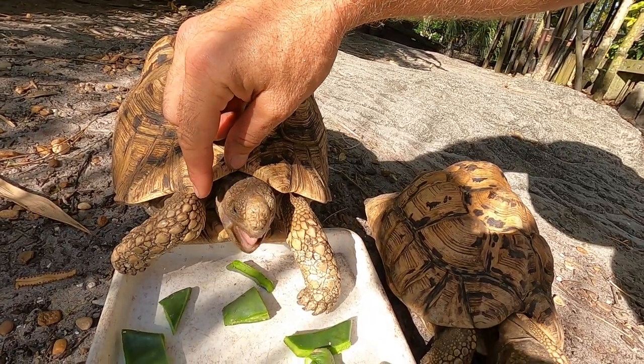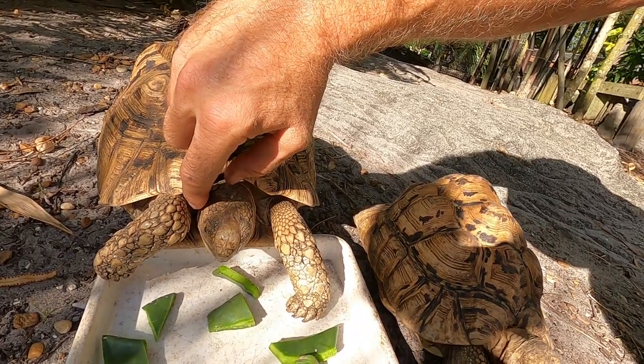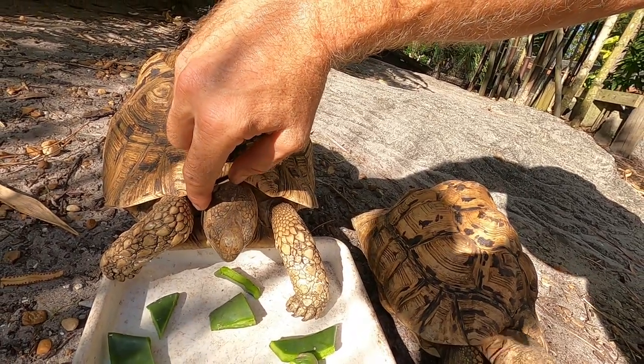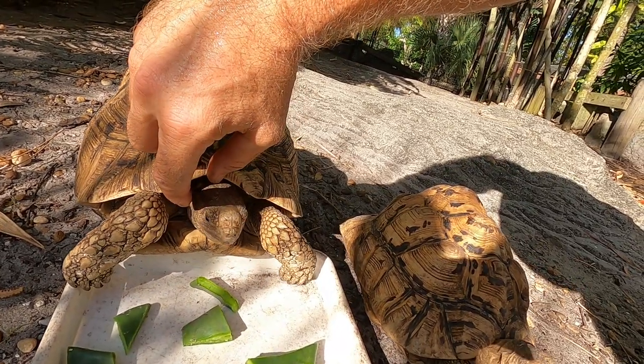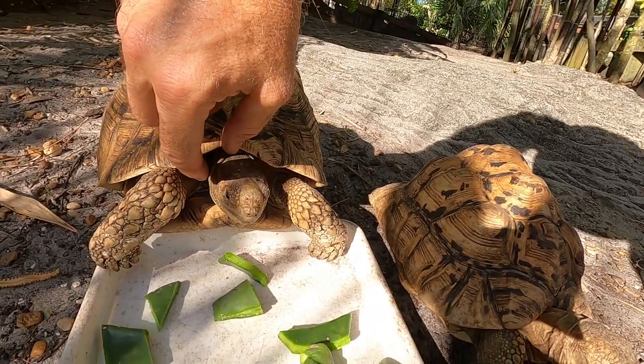Oh, we got a tick right there — let's see if I can get this off. Ticks don't really hurt the tortoises unless there are hundreds on them. It's just a normal thing when you have animals living outside.